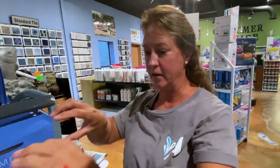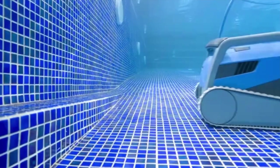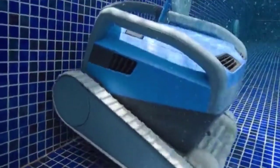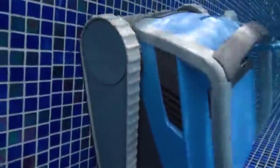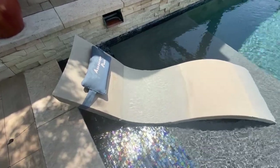It can be going this way and then it'll switch and turn around and go back the other way. So if it gets in a corner, it doesn't just stay there and keep working up that pool side — it'll back up and then go somewhere totally different. As it climbs the wall, these will scrub the wall and then it scrubs your tile line until it works its way around the pool.